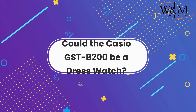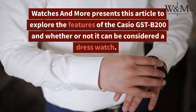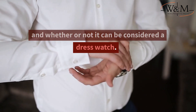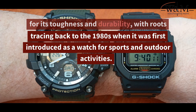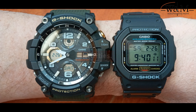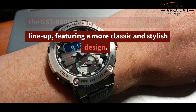Could the Casio GST-B200 be a dress watch? Watches and More presents this article to explore the features of the Casio GST-B200 and whether it can be considered a dress watch. Casio's G-Shock line is well known for its toughness and durability, with roots tracing back to the 1980s when it was first introduced for sports and outdoor activities. G-Shock watches have since evolved, with the GST-B200 being a recent addition featuring a more classic and stylish design.